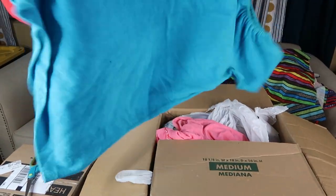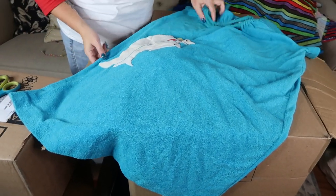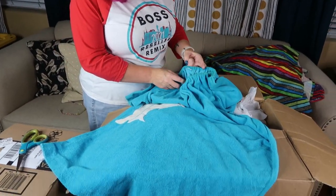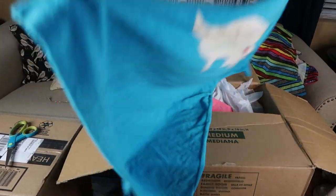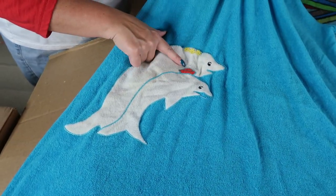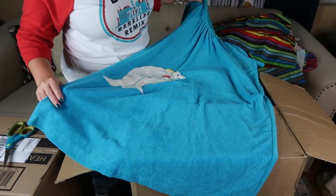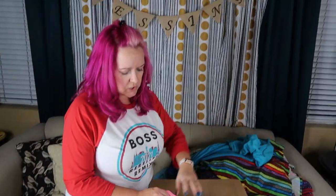I can already tell — more terry cloth. Also a coverup, very eighties, late seventies, eighties coverup with kind of an elastic neck. There are no tags, but it doesn't matter. Look at this cute little mother-and-son, or maybe boy and girl, little dolphins — little white dolphins. Very cute beach coverup in terry cloth. Again, $30 to $40 range.